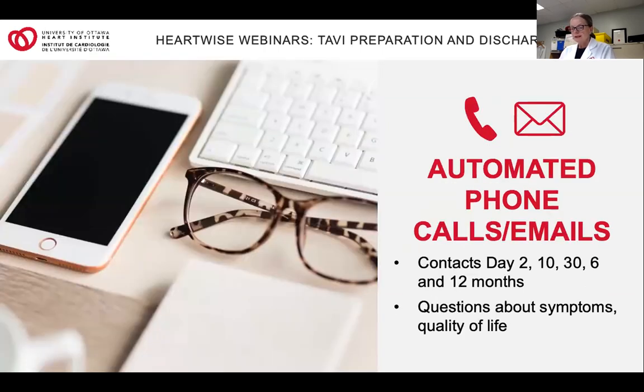We are also going to be calling you and continuing with our calls or emails after discharge. You will likely have already received a call before your TAVI asking questions about your quality of life. The next call will be about two days after discharge asking about symptoms. Depending on how you respond, you may receive a call from a nurse to make sure you're doing well. Calls after that will be 10 days, 30 days, and then 6 and 12 months after discharge. Please never hesitate to contact us — the TAVI coordinator or the nursing coordinator here, 24 hours a day. We're always happy to hear from our patients. Thank you.